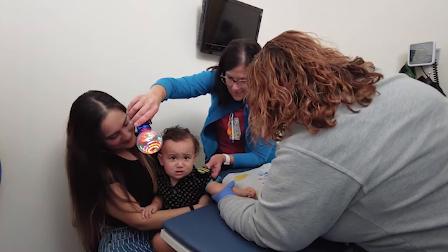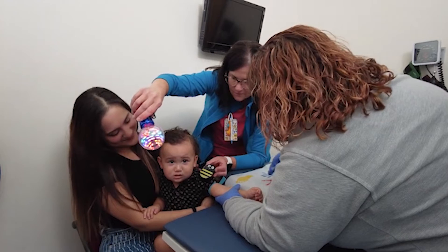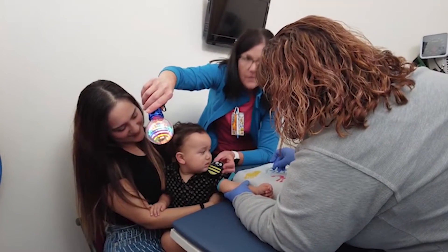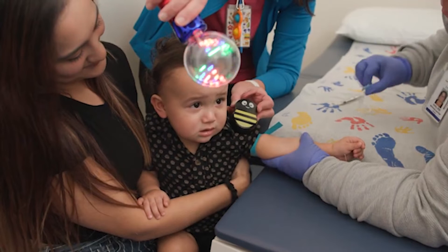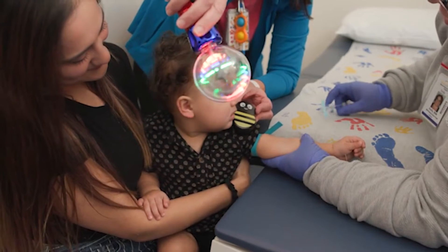If you prefer the side-sit comfort position, place your child on your lap so that one of their shoulders leans into your body. Cross their free arm over their tummy while using your arm like a seat belt — tighten up when needed. The arm used for the lab draw will be out to the side and on a stable surface to help hold it still. Remember to keep them in a firm hug.